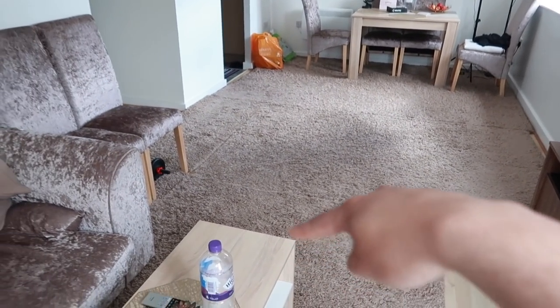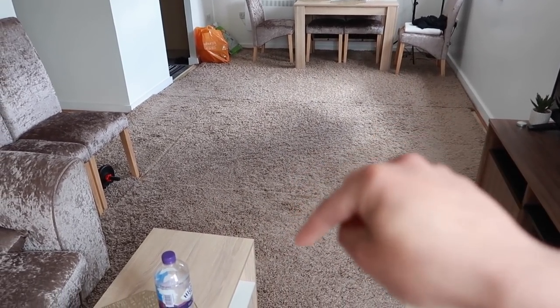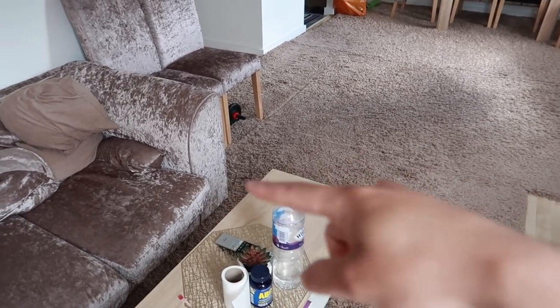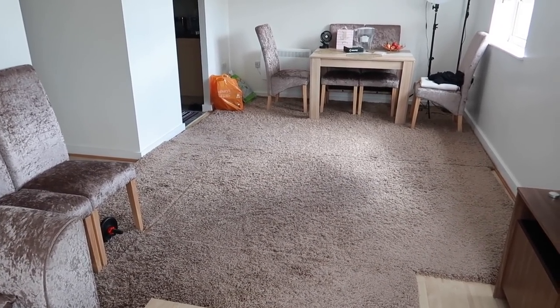We've got one, two, three, four and then five rugs — four rugs in this room, one in the kitchen. I don't know why I got so many rugs. I'm going to be starting by folding most of the rugs. I'll leave this one because it's the one where you sit by the TV and it feels comfy, but all of these rugs have to go. I'm going to roll them all up and put them in our spare room.